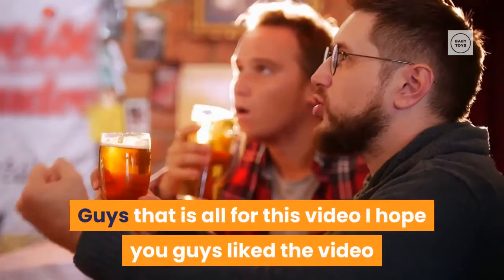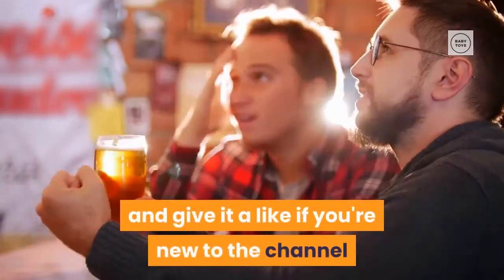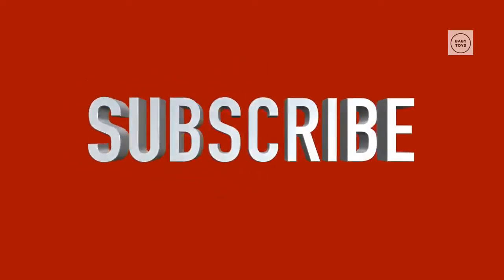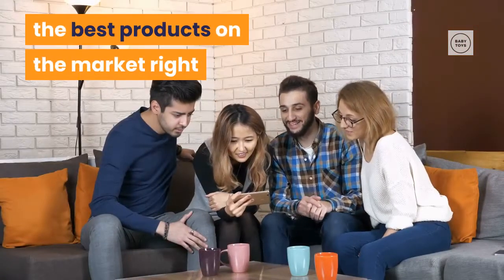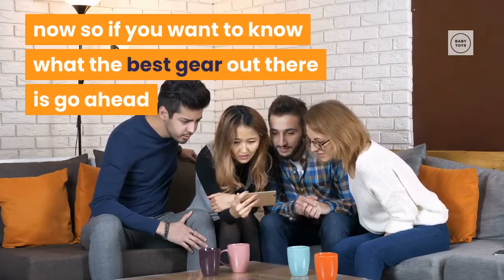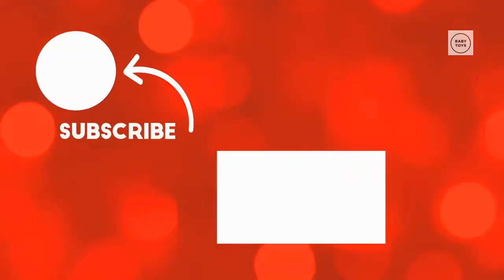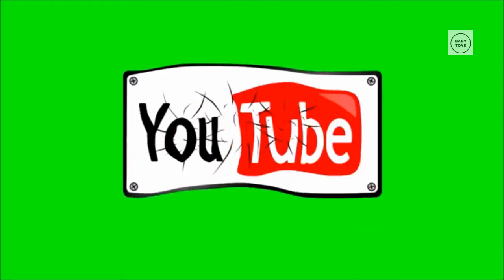That is all for this video. If you liked it, please go ahead and give it a like. If you're new to the channel, consider subscribing — we do our best to keep you up to date with the best products on the market. Be sure to check out the description for links to find the most up-to-date pricing for the product mentioned in this video. Hope everyone has a great day, and until next time I will see you guys later.